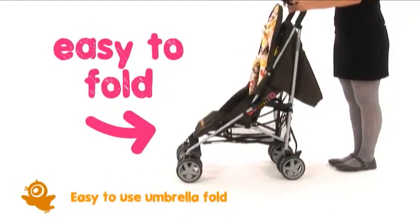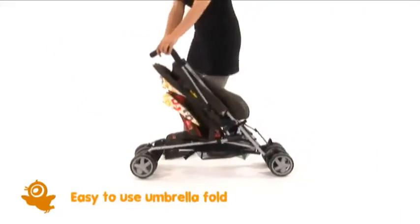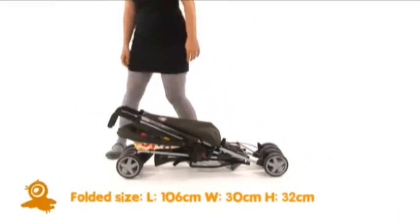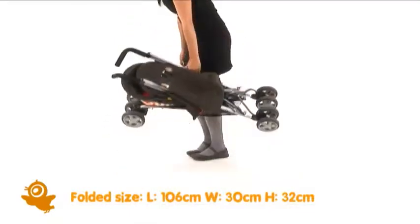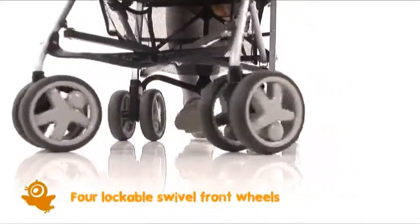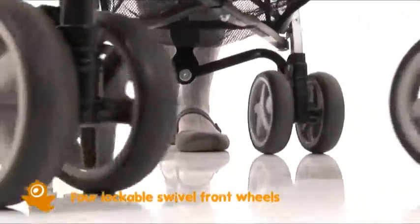Take a look and see how easy it is to fold. It's compact and super lightweight too. The handy autolock keeps it that way — little things can make an awfully big difference. Lockable swivel front wheels mean it's super easy to steer too.